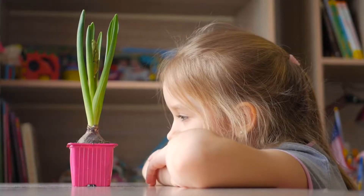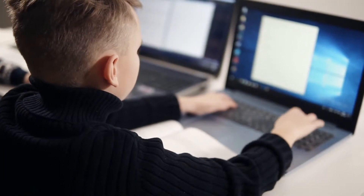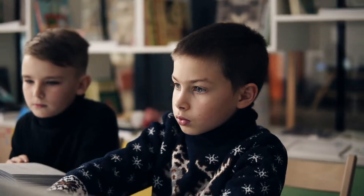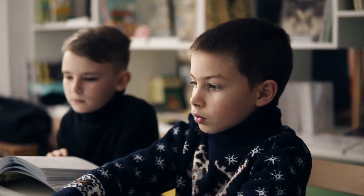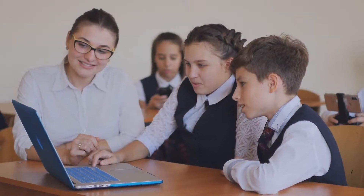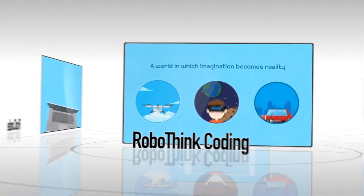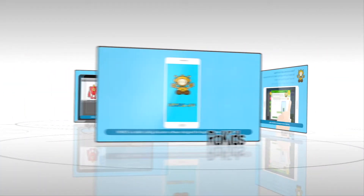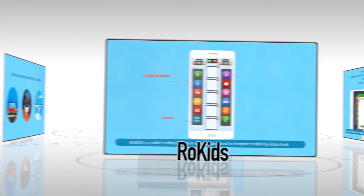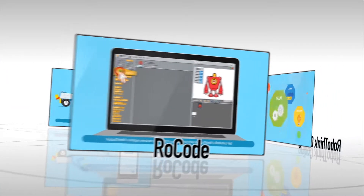The RoboThink coding program is a study program that equips children with a sound foundation of programming skills. The student learns coding through RoboThink's innovative coding education software and step-by-step programming education curriculum. RoboThink's coding education software suite consists of RoboThink Rho Kids, an introductory program; RoboKomi, for progressing students; and RoboKode, for advanced students.